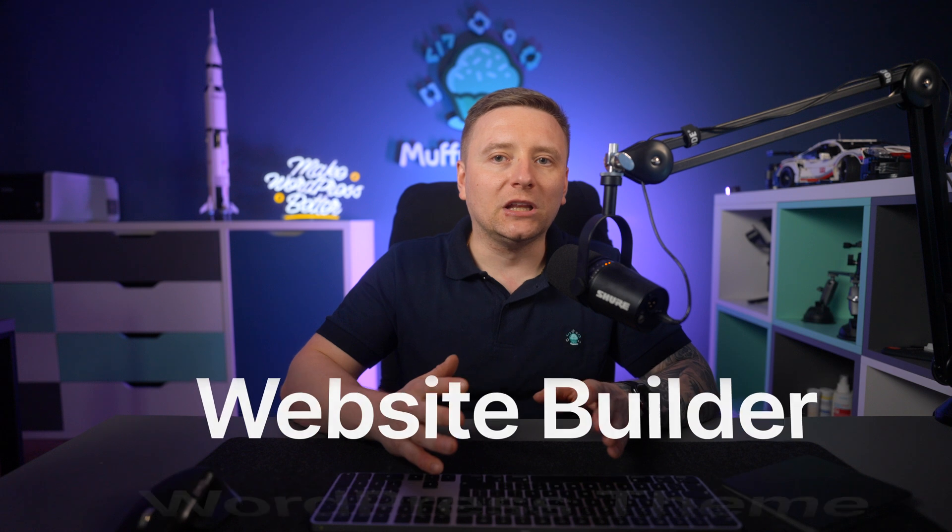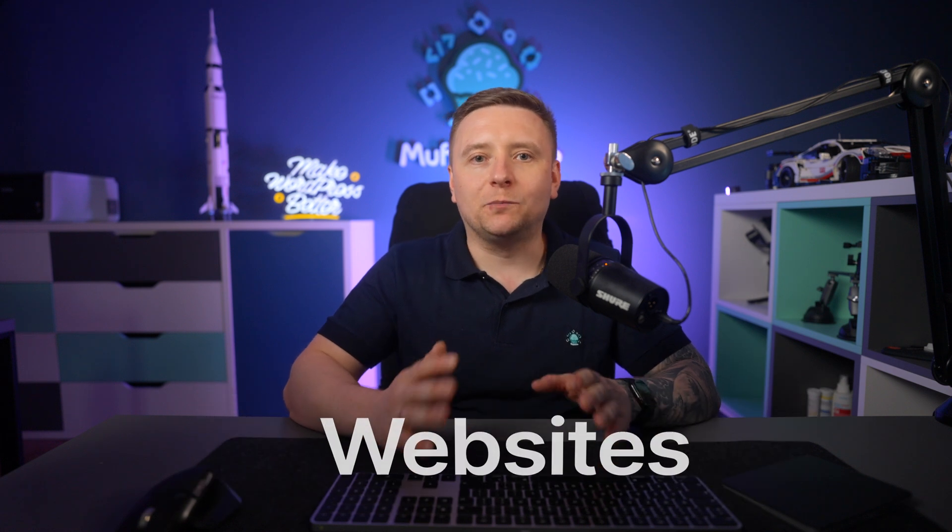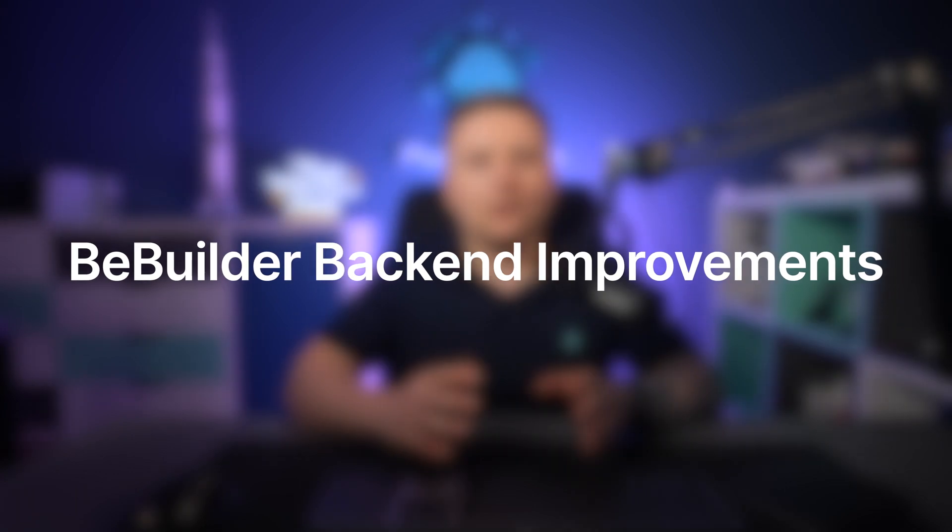To demonstrate how much faster your WordPress theme, website builder, and the websites you build with them will be, I'm going to split this video into three parts. Starting with bbuilder backend improvements — we rewrote the bbuilder engine using vanilla JS and optimized bbuilder data storage, which has allowed us to triple the loading speed of our page builder.